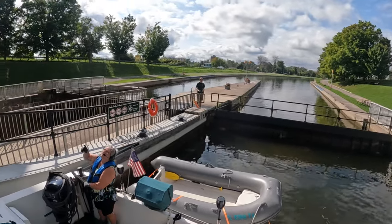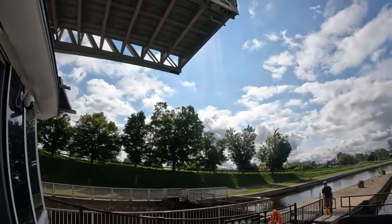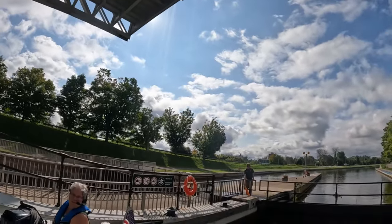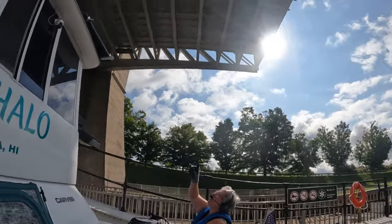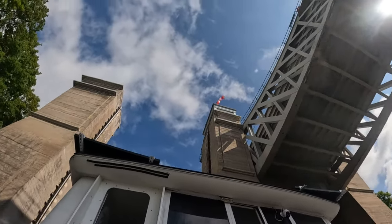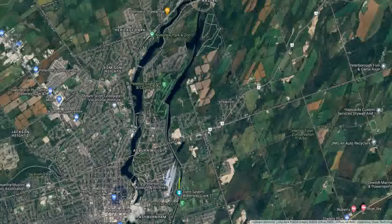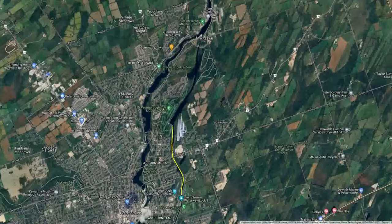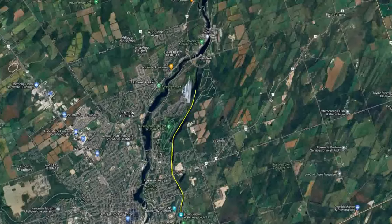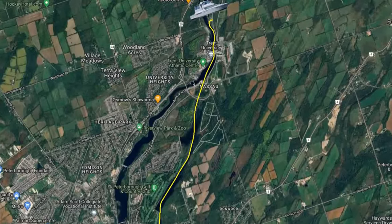Last time on our boat story, we departed from Lock 19, Scott Mills, for the world-famous Lock 21, the Peterborough Hydraulic Lift Lock. Today, we continue on the Great Loop Adventure on the Trent Severn Waterway, from Lock 21, which is the Peterborough Lift Lock, to Lock 22 in Nassau Mills.